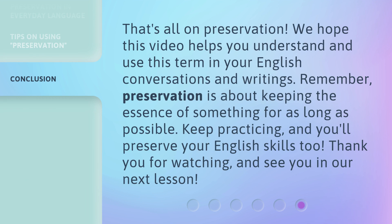That's all on preservation. We hope this video helps you understand and use this term in your English conversations and writings. Remember, preservation is about keeping the essence of something for as long as possible. Keep practicing, and you'll preserve your English skills too. Thank you for watching, and see you in our next lesson.